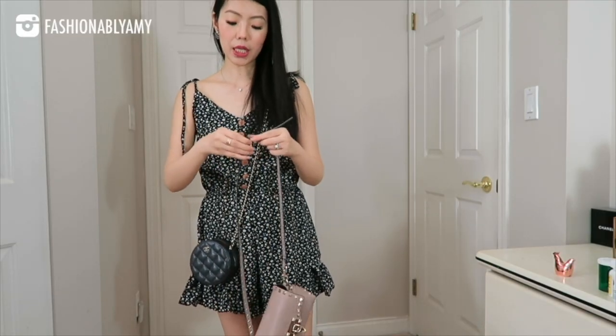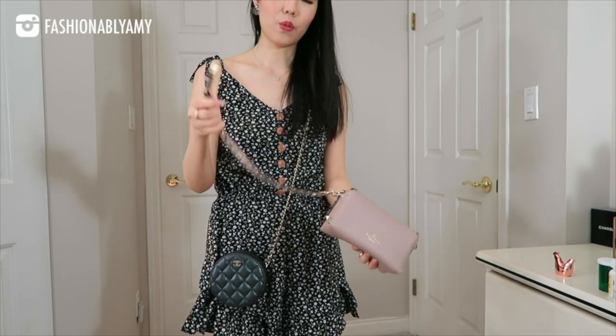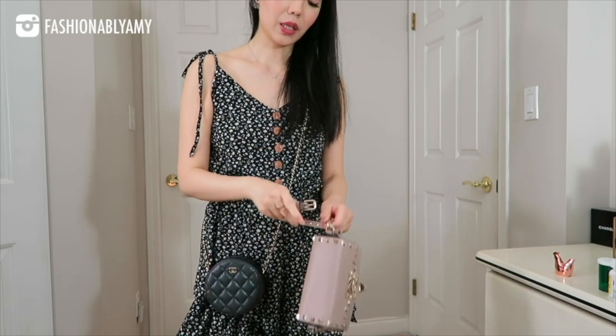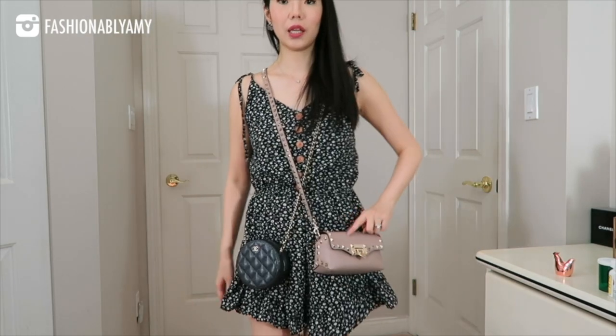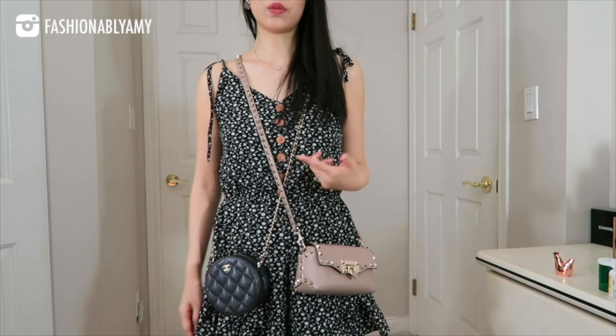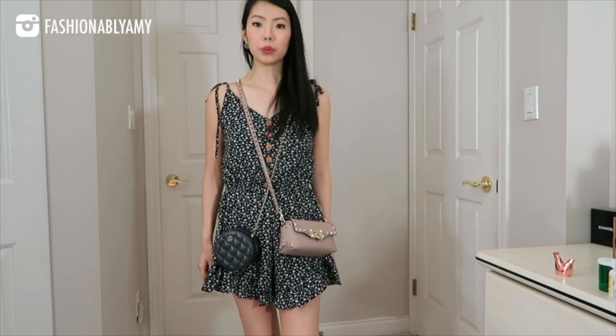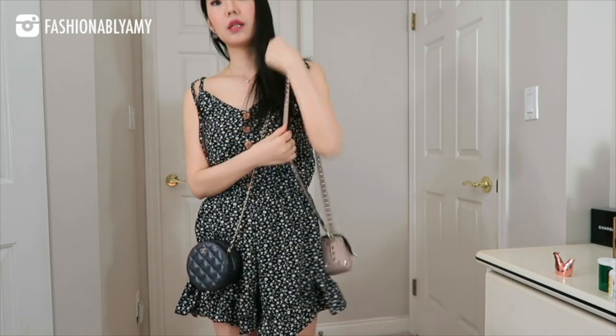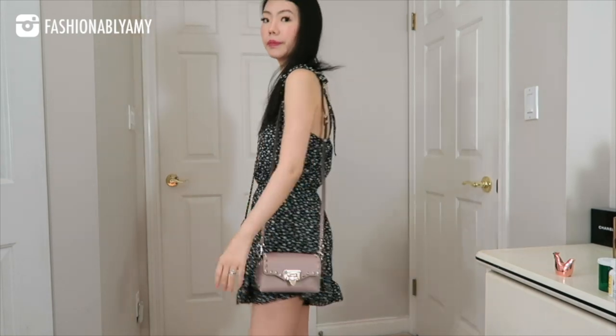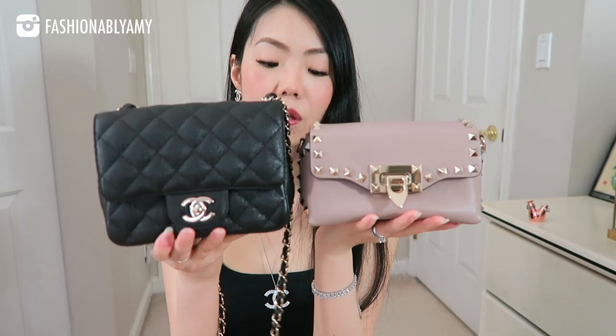My fourth pick would be the Valentino Rockstud crossbody bag. This little crossbody comes with a beautiful adjustable strap, and you can also hack it to make it into a little wristlet, which makes it a great nighttime bag. Mini bags for me are the trend of the future. Aside from the beautiful rock studs on this bag, the other most important advantage is its price point. It accommodates almost just as much as the square mini Chanel, with a very similar width and depth.